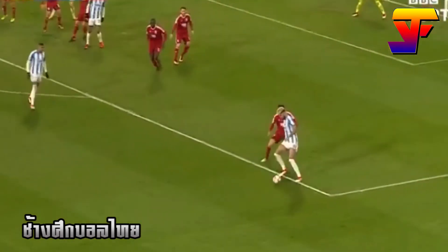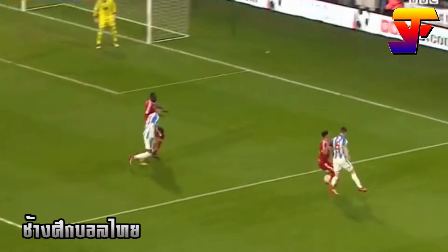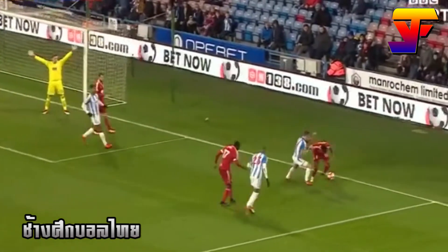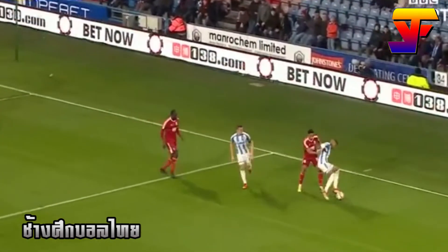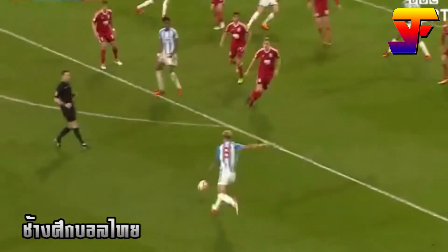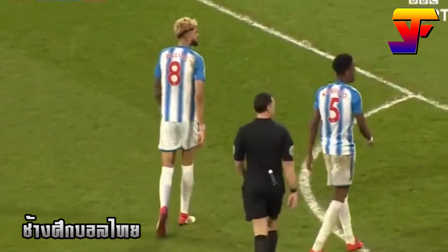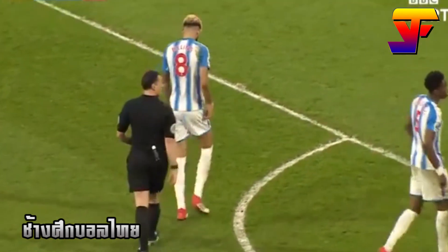Sabiri takes the latest corner for Huddersfield Town. It's headed away impressively by Birmingham. Billing backheels the pass into the path of Jonathan Hogg, the Huddersfield skipper on the day. Bramall does his job well at the back, but Kwaner takes the ball off him. A cross to the near post — Mounier's beaten in the air. Here's Billing! And Billing's shot is palmed away by Stockdale, the Birmingham keeper. It's a corner.